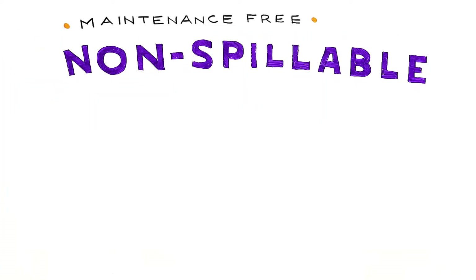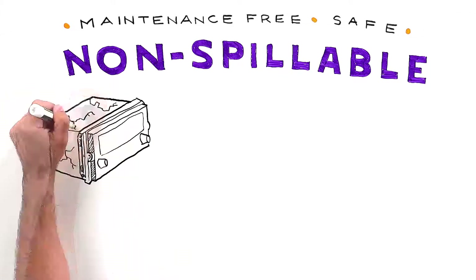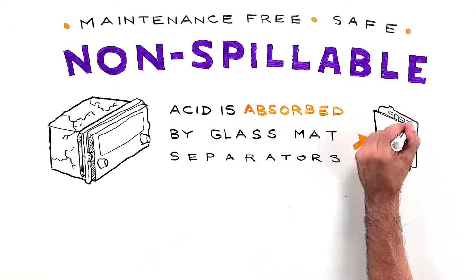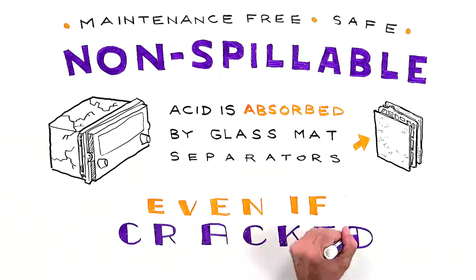Non-spillable, maintenance-free, and one of the safest batteries on the market. Unlike flooded batteries with reservoirs of acid, the acid in an AGM battery is absorbed by the glass mat separators. AGM batteries are safer and non-spillable, even if the case is cracked.